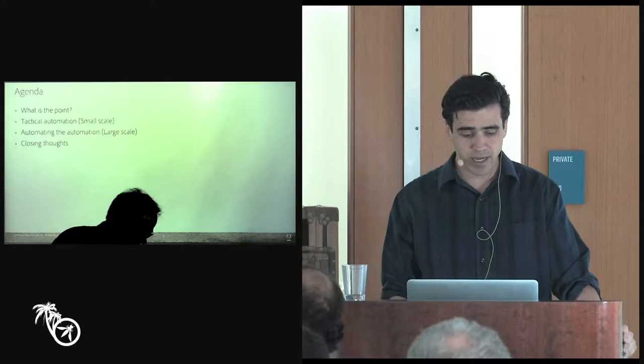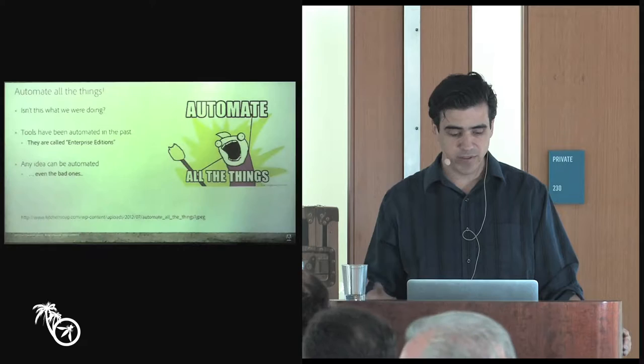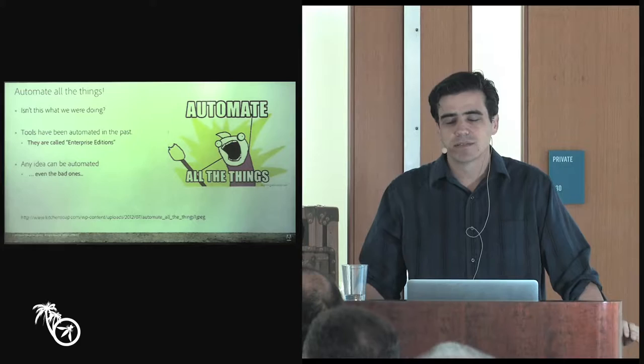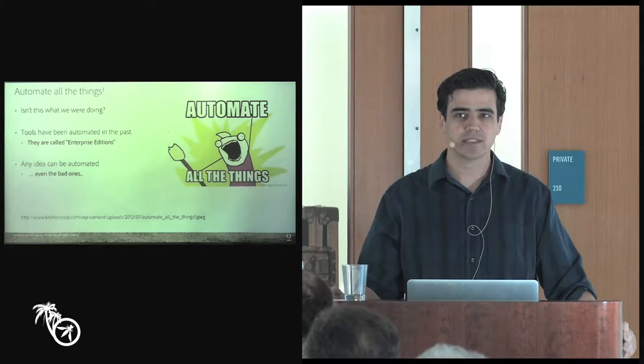We'll wrap up with some closing thoughts. But the first place you want to start is defining the why — why am I building this? What am I going to get out of it? Because if you think about automation, there's the great name 'automate all the things.' But that's just computer science — computer science is automation. Technically a vending machine is automation. So why are we doing it? Why is this different? How is this going to be a better way of deploying things?